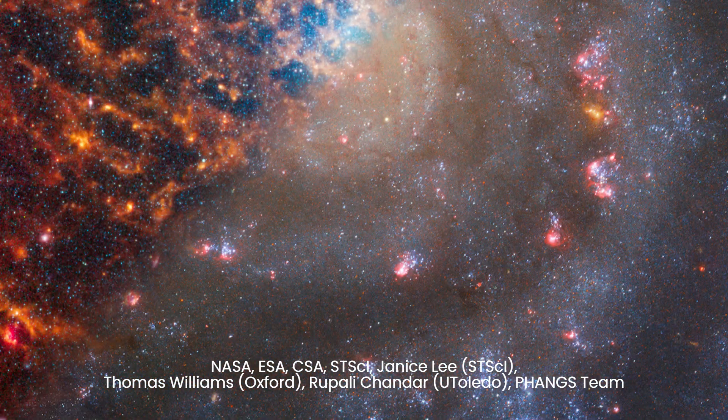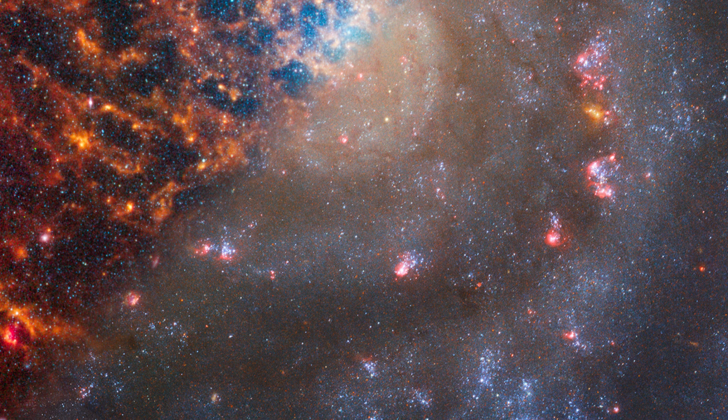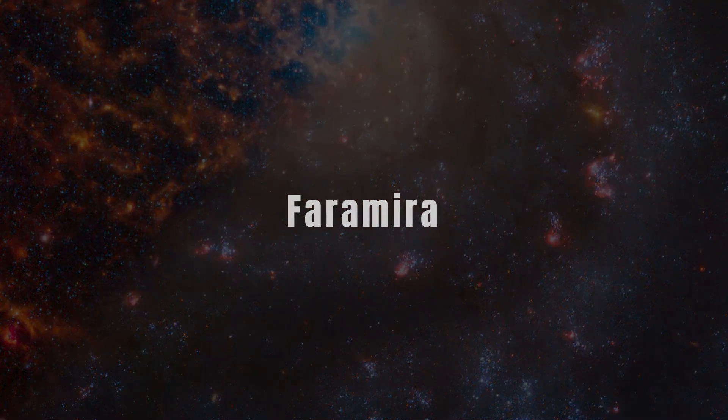Through the lens of science and exploration, we embark on a journey of discovery, seeking to unravel the secrets of IC 5332 and unlock the mysteries of the universe beyond.